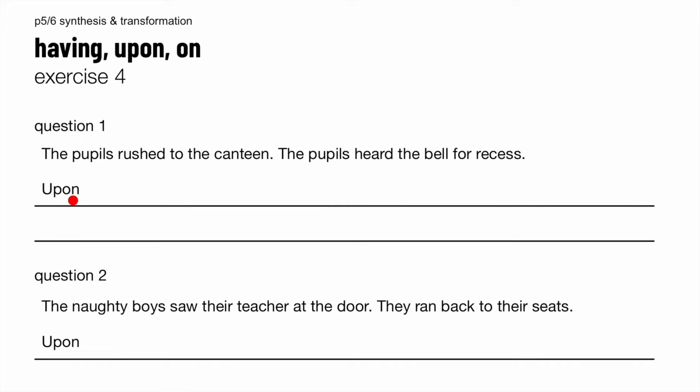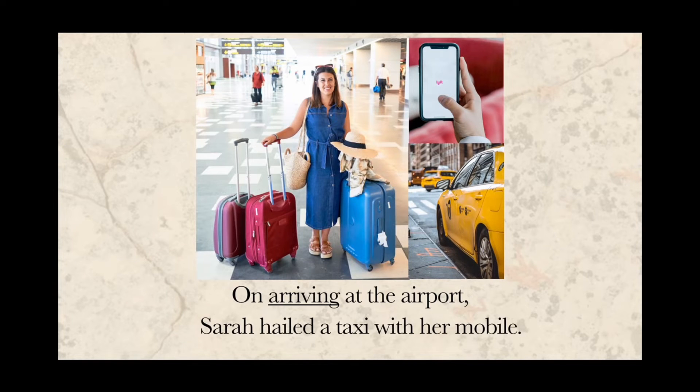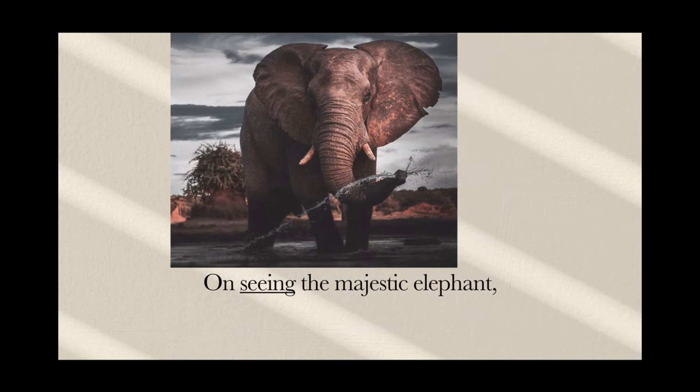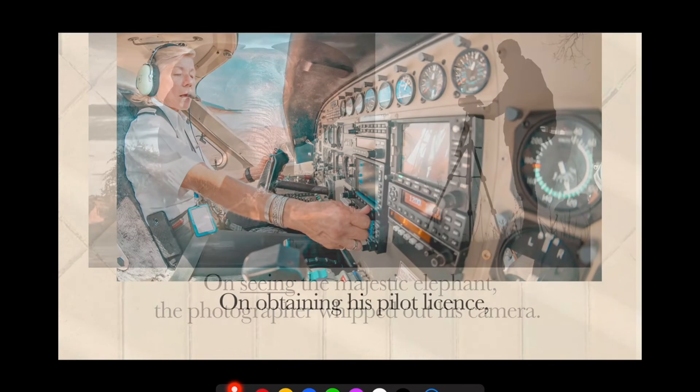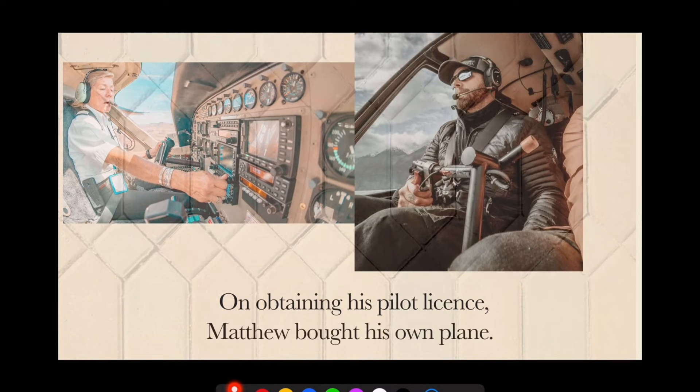Exercise four. So now we are starting with 'upon', no longer 'having'. Now 'upon' and 'on' are kind of similar. Let me show you a few example sentences. On arriving at the airport, Sarah hailed a taxi with her mobile phone. This happened first, followed by this. Notice we are no longer using the past participle — we are using the ING form. On seeing the majestic elephant, the photographer whipped out his camera. On obtaining his pilot license, Matthew bought his own plane — so he got his pilot license first, then bought his own plane.